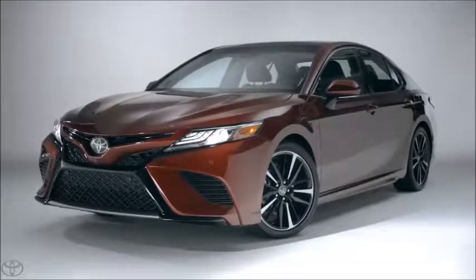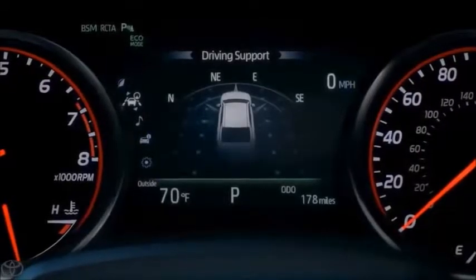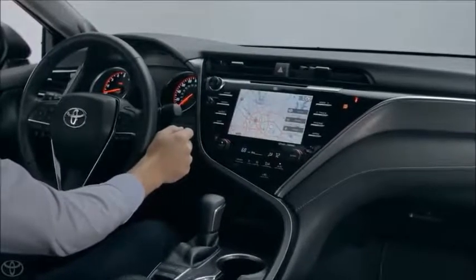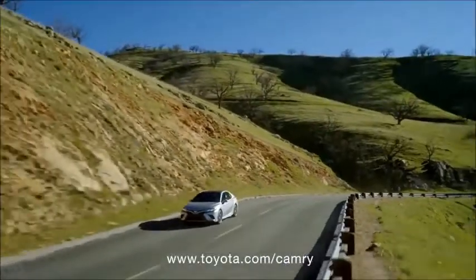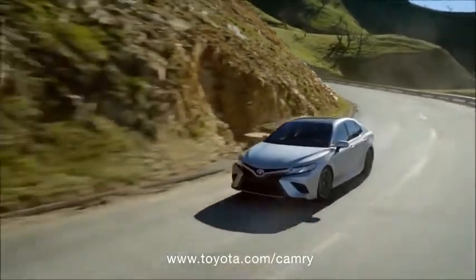As you can see, this new Camry is filled to the brim with great features and impressive specs — way more than we could possibly fit in this video. Be sure to head over to toyota.com/Camry to learn more about this stunning all-new sedan.